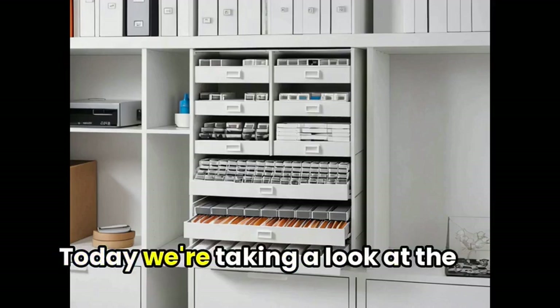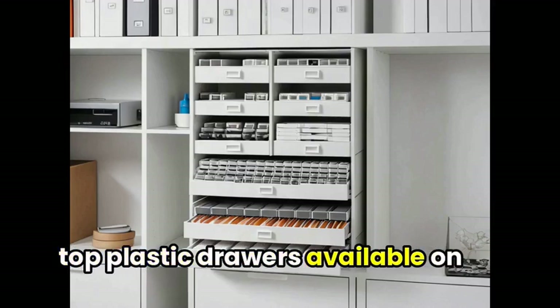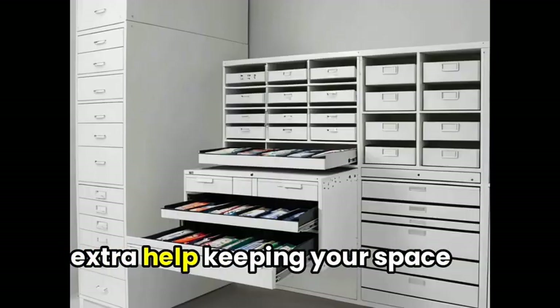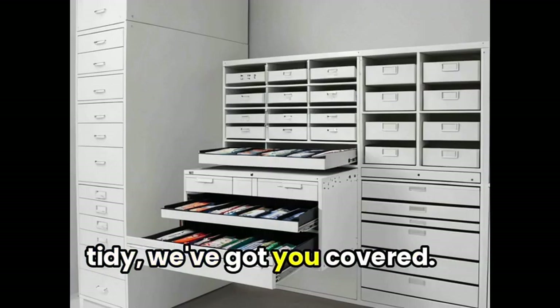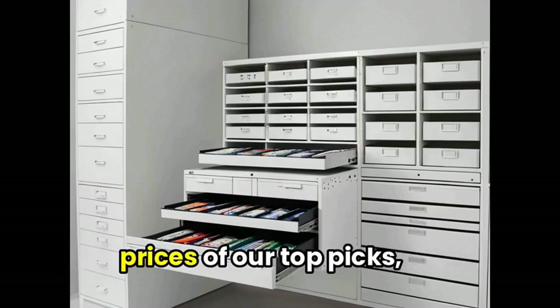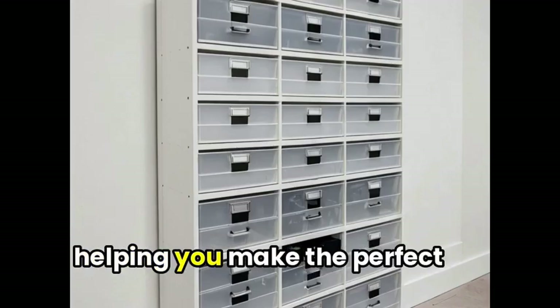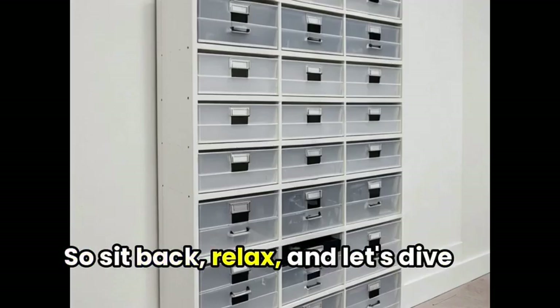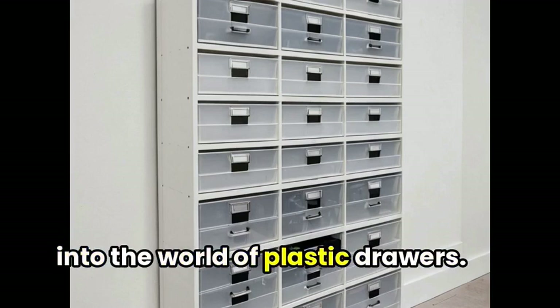Welcome storage enthusiasts! Today we're taking a look at the top plastic drawers available on the market. Whether you're an avid organizer or just need a little extra help keeping your space tidy, we've got you covered. In this video, we'll showcase the best features, quality, and prices of our top picks, helping you make the perfect choice for your storage needs. So sit back, relax, and let's dive into the world of plastic drawers.